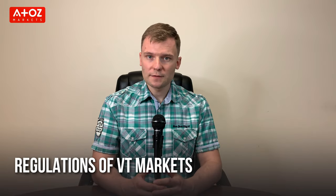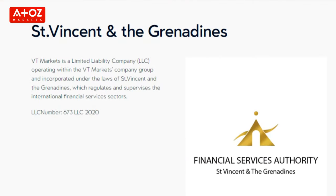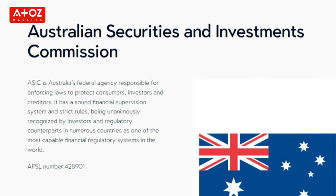How is VT Markets regulated? VT Markets is a multi-licensed Forex and CFD broker. It is authorized and regulated by the Cayman Islands Monetary Authority in the Cayman Islands. VT Markets LLC is authorized by the Financial Services Authority of St. Vincent and the Grenadines. Vantage Global Prime Pty Limited is regulated by the Australian Securities and Investment Commission. These regulations are the reasons why VT Markets is a safe and secure choice for your trading needs.